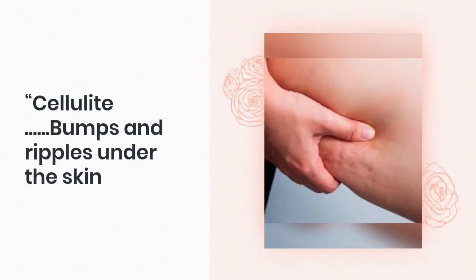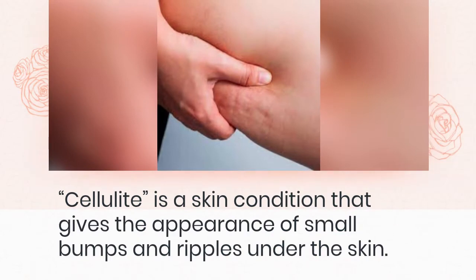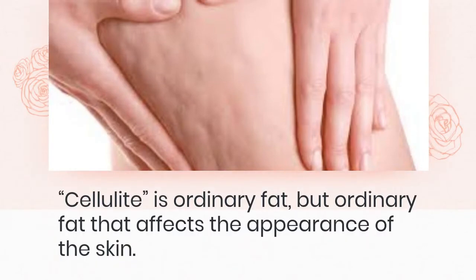Cellulite: bumps and ripples under the skin. Cellulite is a skin condition that gives the appearance of small bumps and ripples under the skin. The bumps are caused by the underlying fat cells growing too large and stretching the natural fiber compartments that hold the skin to the underlying layers of tissues. Cellulite is ordinary fat, but ordinary fat that affects the appearance of the skin.